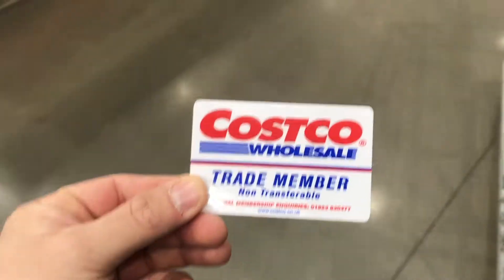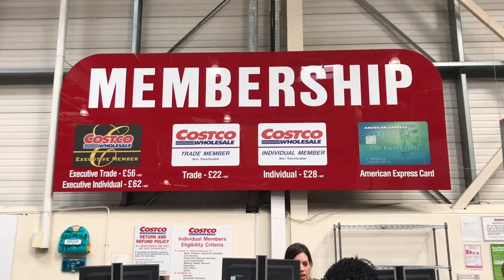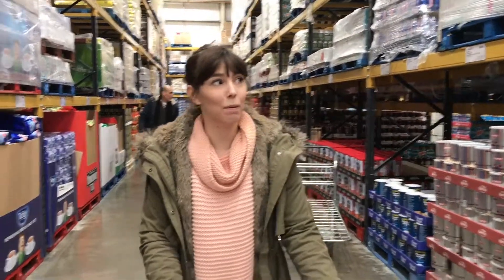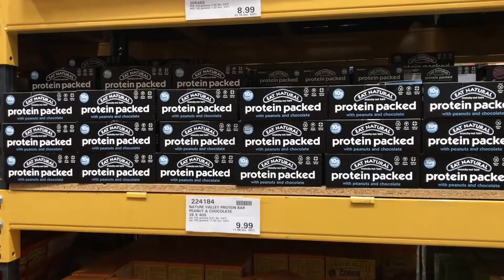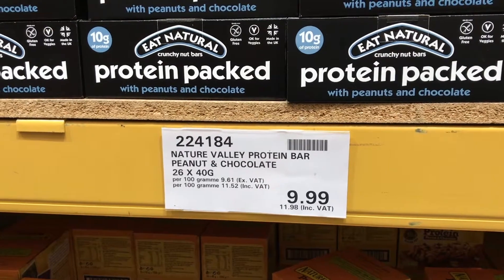Stop number two this morning — here we are in Costco. Unlike Macro, Costco is a members-only situation, so you need to sign up for a card. Now we've come across another option for your protein source. If you like natural bars, the protein-packed bar is £9.99, or £11.96 with tax, and that's 20 bars — so almost 70 to 80 pence a bar with 10 grams of protein. They're gluten-free and okay for veggies.